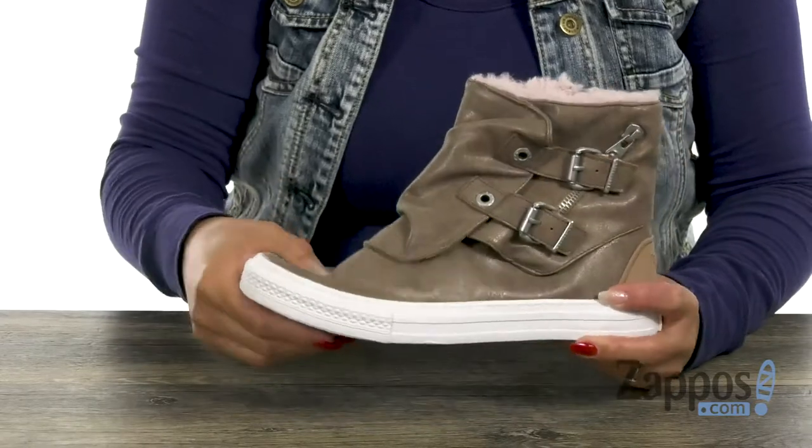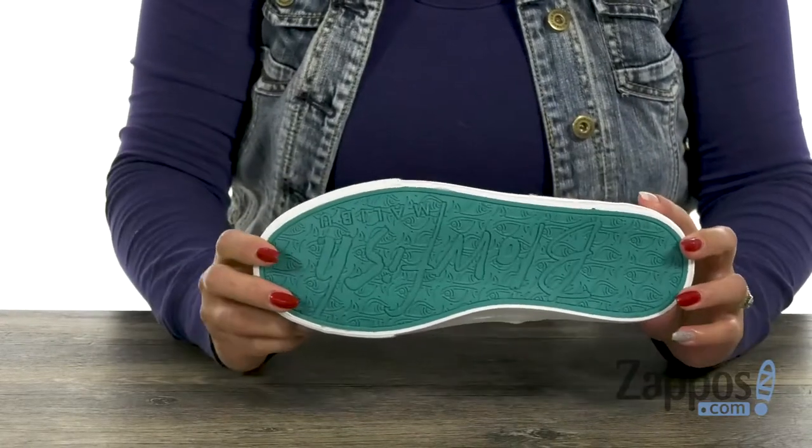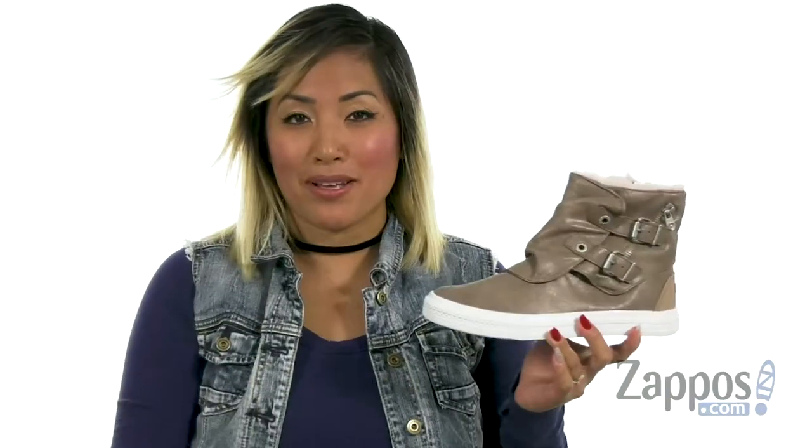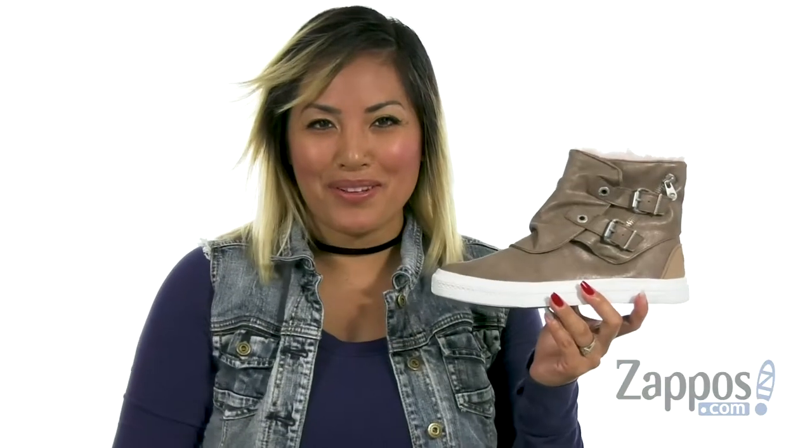And you have a soft footbed as well. It's really flexible and you have that durable rubber outsole, and I like how you have that pop of blue. Ladies, buckle on up with this boot from Blowfish.